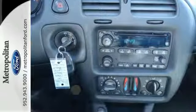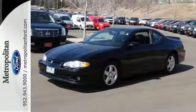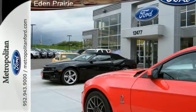Proven engineering features include a responsive V6 engine, fully independent coil spring suspension, four-wheel disc brakes, and precise rack and pinion steering.